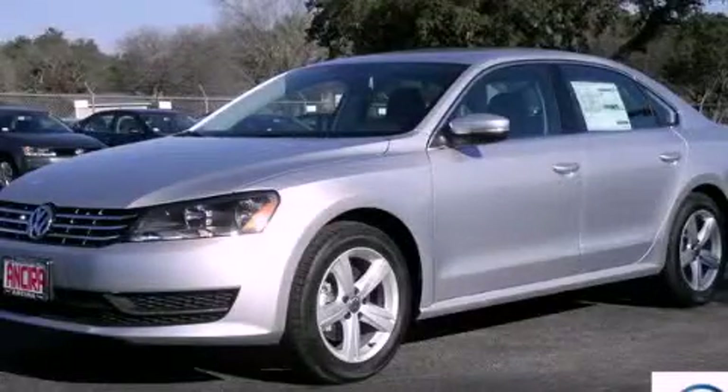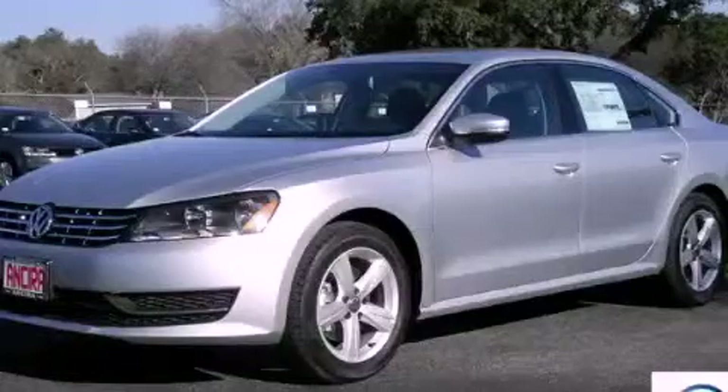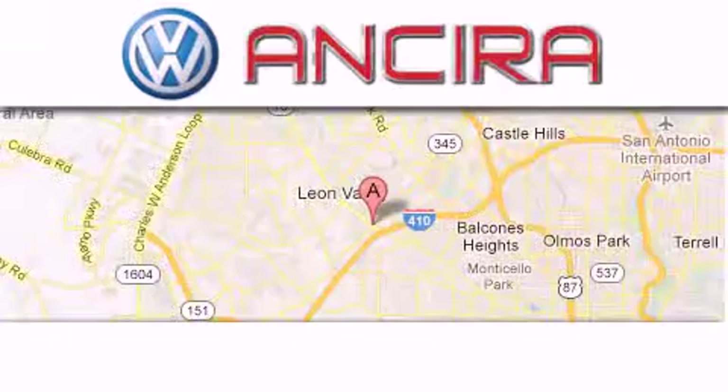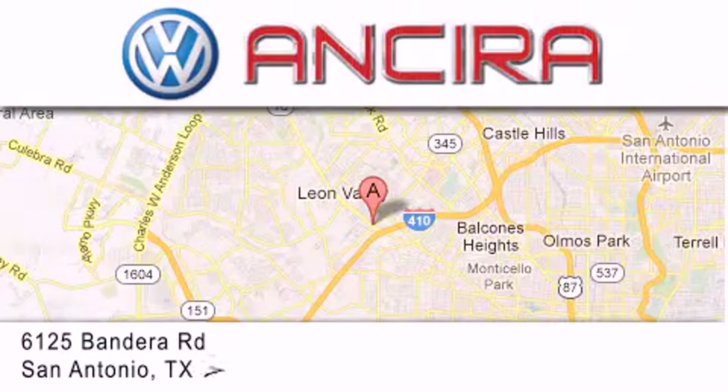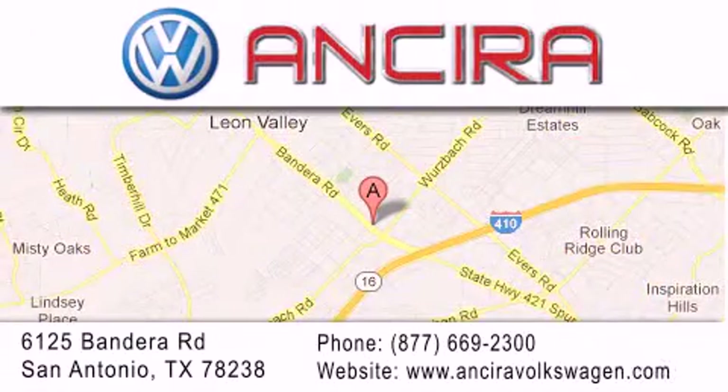Call now to find out how you can own this breathtaking automobile. Ancira Volkswagen is conveniently located at 6125 Bandera Road, just outside Loop 410. Come by and experience the Ancira Volkswagen difference today.